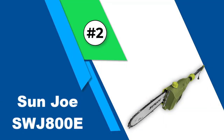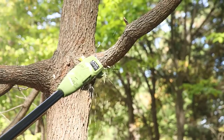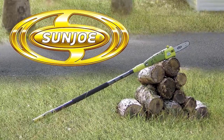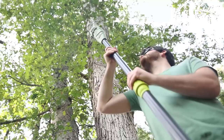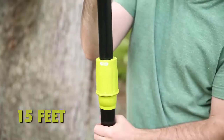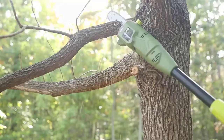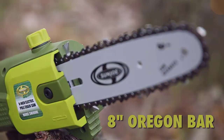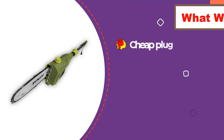Number 2: Sunjo SWJ-800E. If you're looking for the best electric pole saw for the money, we've got two words for you: Sunjo. For a much lower cost than the other saws on this list, the Sunjo SWJ-800E gives you similar features, including an 8-inch blade, a 6.5-amp motor, and an 8.7-foot extendable pole that'll have no trouble reaching your highest tree limbs. We also love the auto-lubricator, which takes advantage of gravity to keep the blade oiled. While the oil itself isn't included, the auto-oiler is efficient enough that you shouldn't have to refill very often.